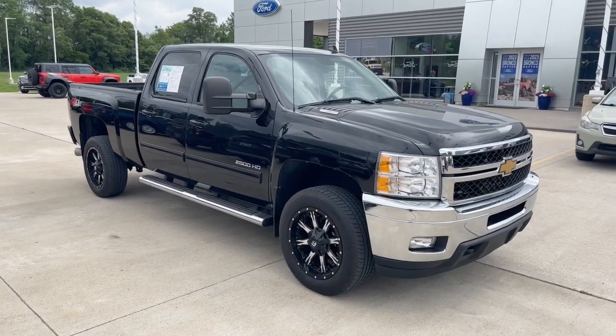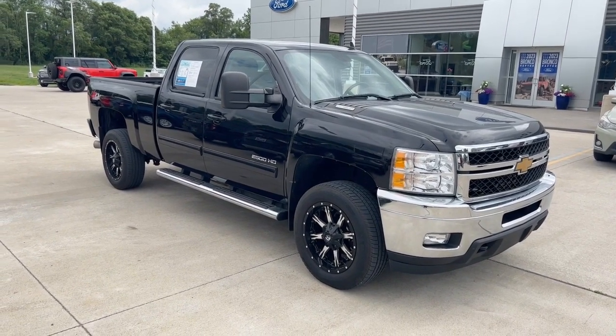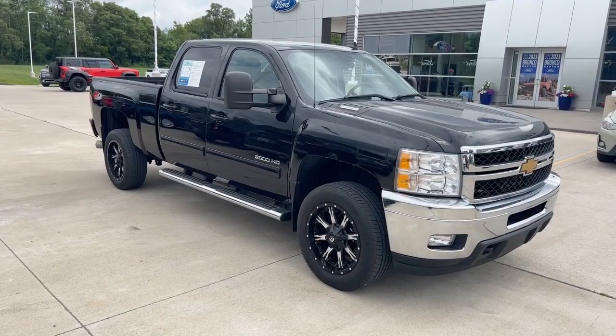Hello Rick, this is Tim at Loud Motors Ford with my 2014 Chevy Silverado 2500 HD. I personally took this one in on trade. One owner, clean Carfax, older gentleman owned, took pristine condition of this vehicle.